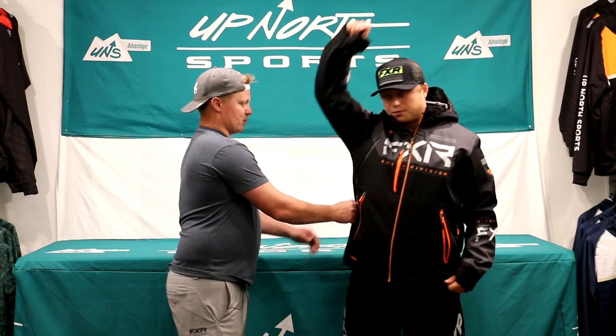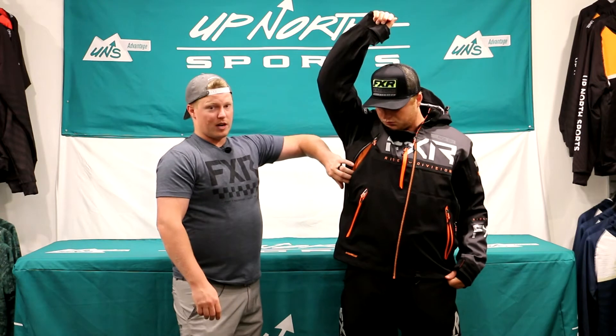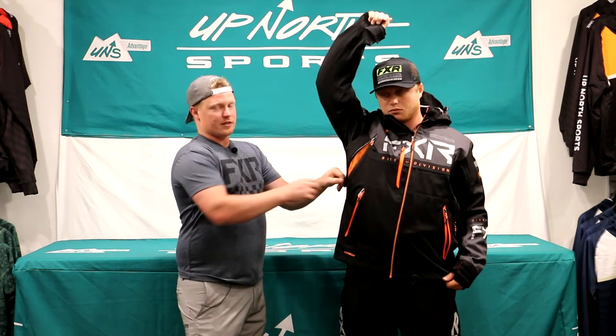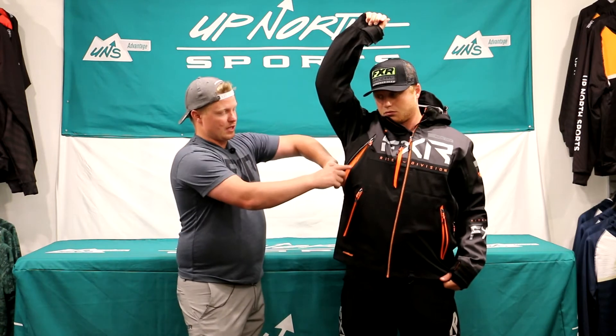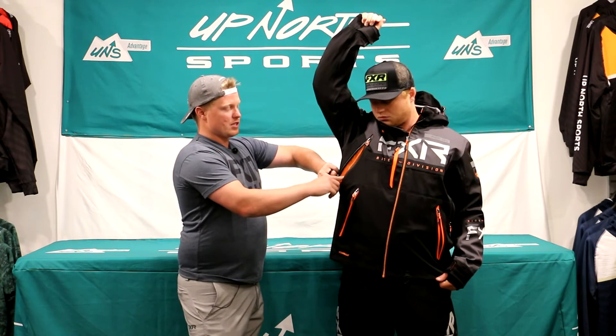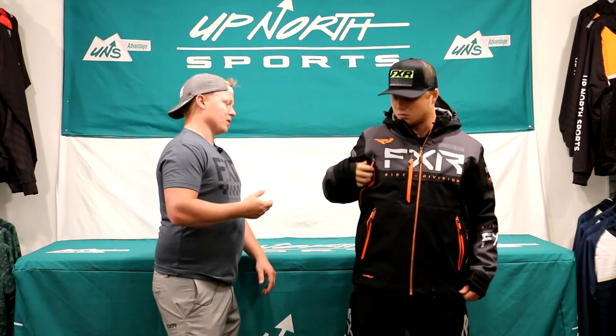One of the cool things, especially for those deep powder days — I like that FXR does this — they use their dry vent system. What it does is it lets the moisture out, but the venting on here isn't big. There are no big holes that are going to let snow dust and cold air get in. It's actually going to help prevent snow from getting into your vents, which is a nice touch.